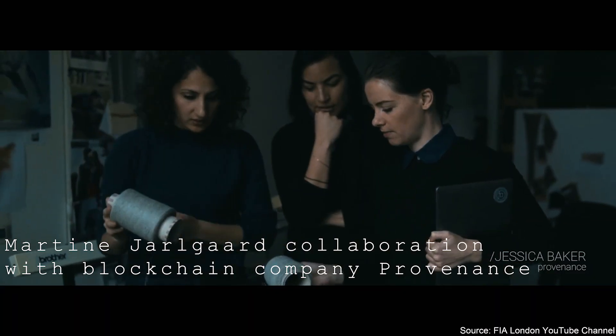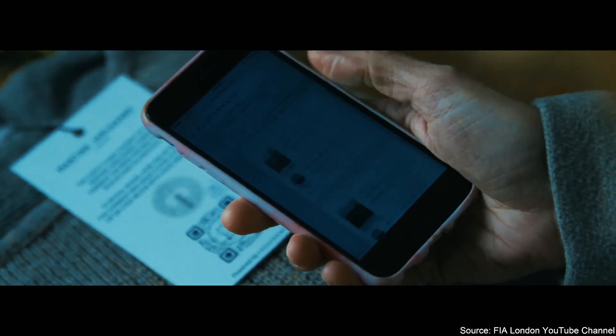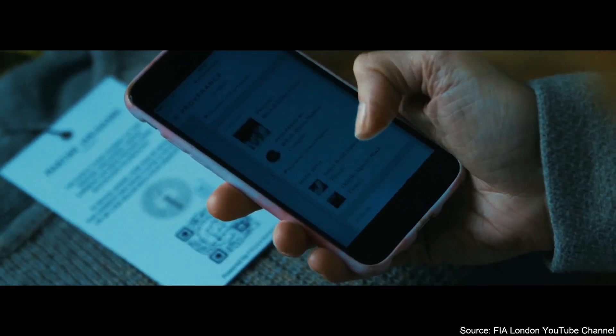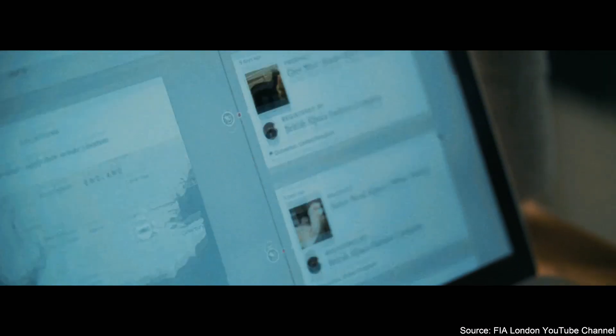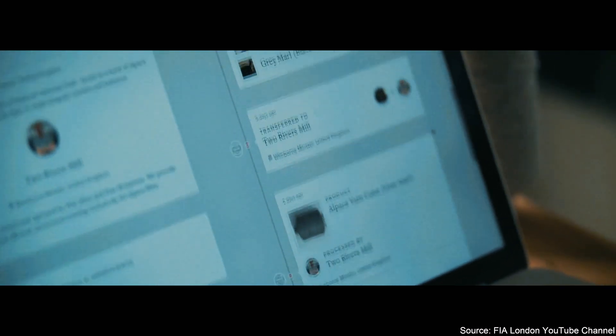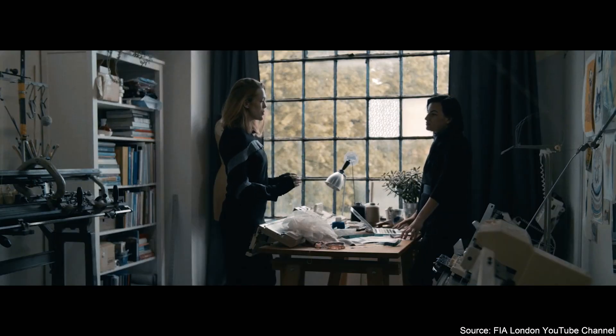One of these use cases is Martine Jarlgaard's 2017 collaboration with blockchain company Provenance. This partnership is a great example of how this technology can be used in fashion. They created smart, scannable labels which allow consumers to investigate every step of the production chain and make sure that alpaca yarn sweaters are being produced in a sustainable way.